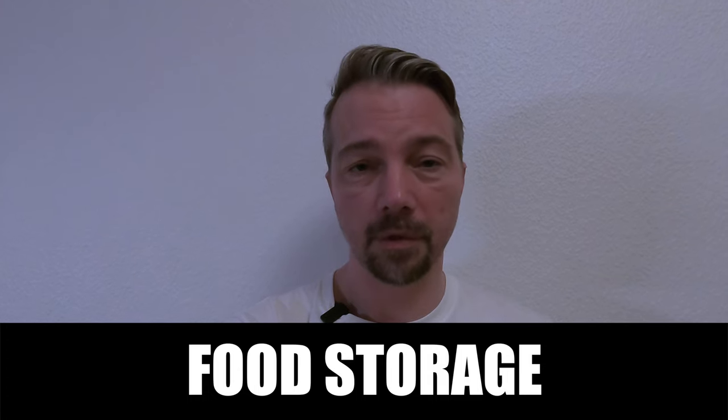Hello and welcome back to Everyday Prepping, or vardagsprepping in Swedish. For today's episode — sorry it has taken so long, I've had lots of other stuff to do — I actually want to speak about food and food storage.